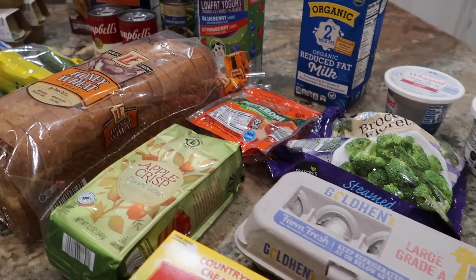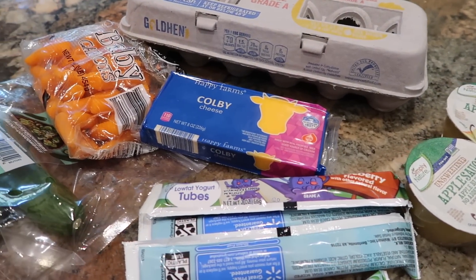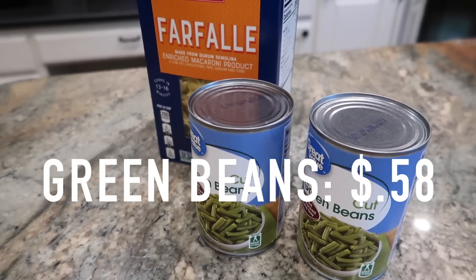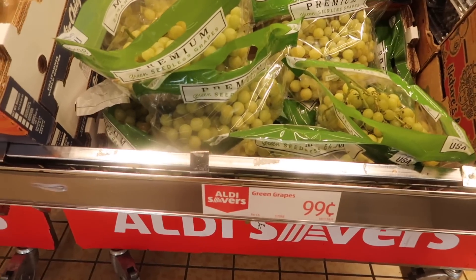For our Aldi versus Walmart price comparison, I chose 20 items I purchased today at Aldi — things I'm frequently buying, like milk, butter, eggs, cheese, lunch packing items, and produce — and I put those same 20 items in comparable sizes and brands into my Walmart grocery pickup app. With several items, the price difference was just a few pennies, and the canned green beans and pasta were the exact same price at both stores in my area. The biggest price differences were with the crackers, the clementines, the ground beef, and the bread.